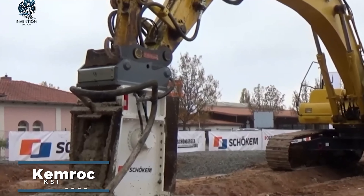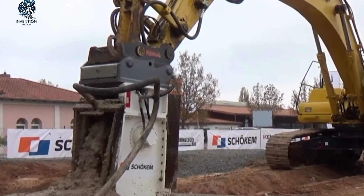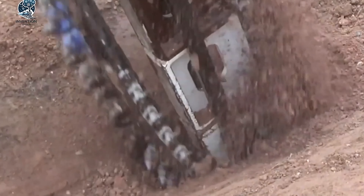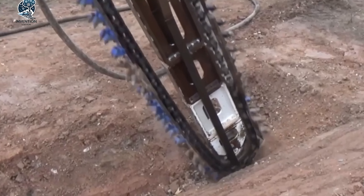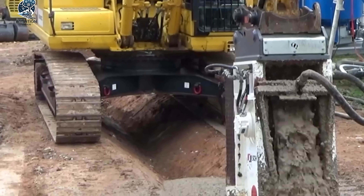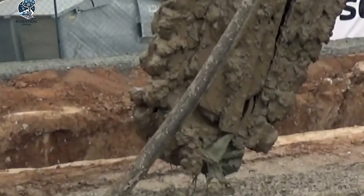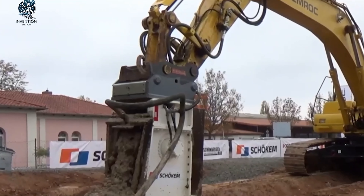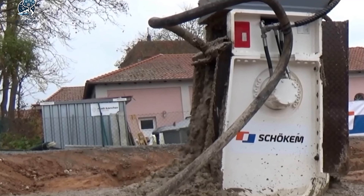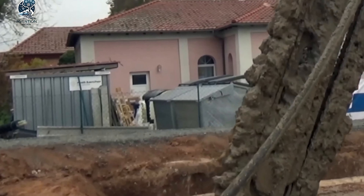The Chemrock KSI 5000 is a remarkable asset in the realm of tractor trencher infrastructure construction. This powerful tool excels at efficiently cutting and inserting concrete foundations, offering unparalleled convenience and speed to water barrier creation projects. Its incredible power and performance enable the construction of robust and long-lasting water retaining structures. Beyond saving time and effort, it also minimizes environmental impact during construction, positioning the Chemrock KSI 5000 as an indispensable tool for numerous large-scale construction projects.